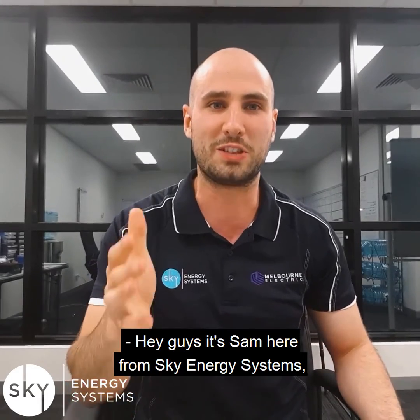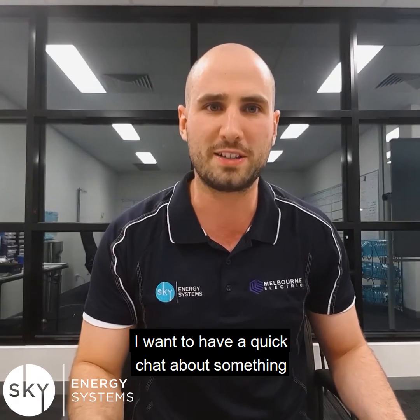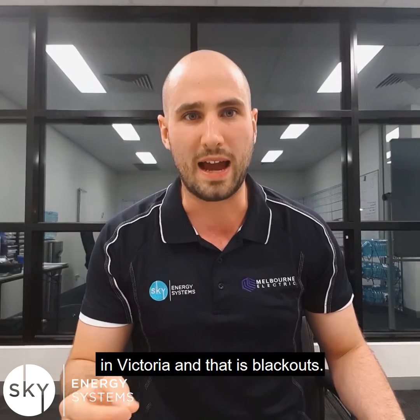Hey guys, it's Sam here from Sky Energy Systems. Trust you're doing well. I wanted to have a quick chat about something that's been in the news recently, especially here in Victoria, and that is blackouts.